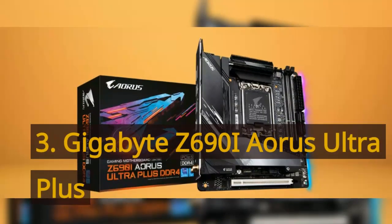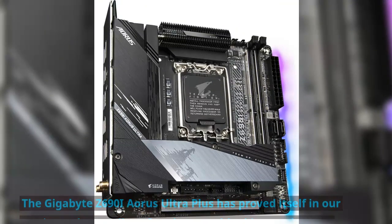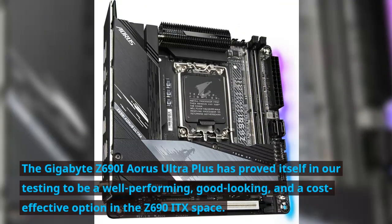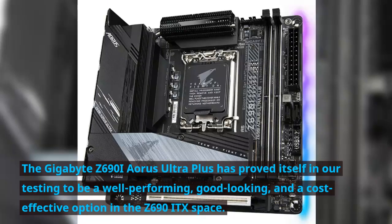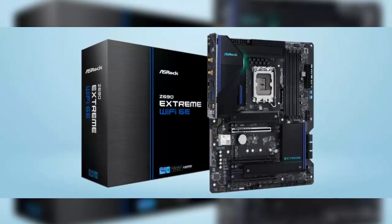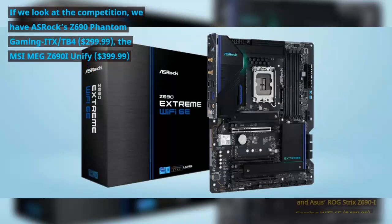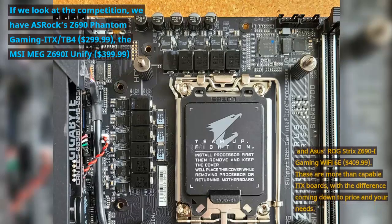Number 3: Gigabyte Z690i Aorus Ultra Plus. The Gigabyte Z690i Aorus Ultra Plus has proved itself in our testing to be a well-performing, good-looking, and cost-effective option in the Z690 ITX space. Looking at the competition, we have the ASRock Z690 Phantom Gaming ITX/TB4 at $299.99,